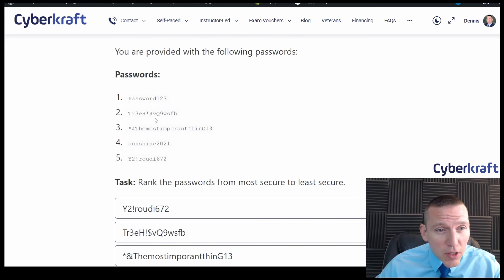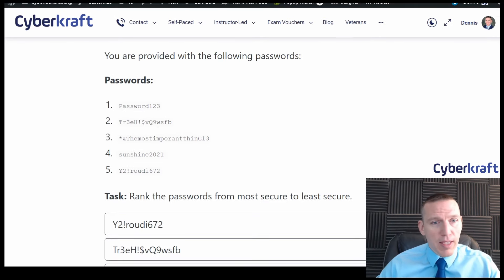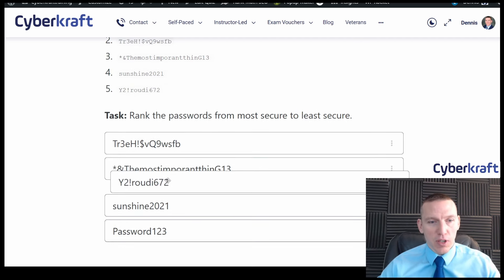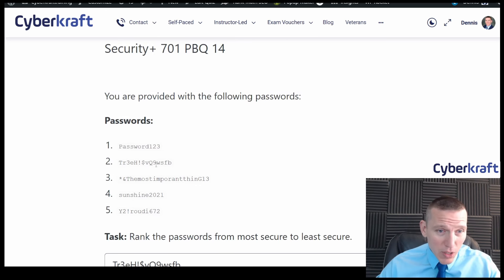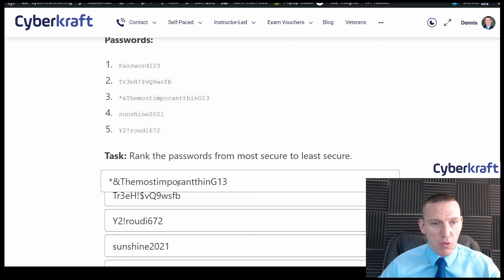For the remaining passwords, I need to check what characters they include. This one has uppercase, lowercase, numbers, and letters — very secure. This one has numbers, uppercase, lowercase, and special characters. This one also does but only has one special character and is fairly short, so that's the next least secure. Between the top two, they both have uppercase, lowercase, special characters, numbers, and symbols, so it comes down to length — the longer one is more secure.